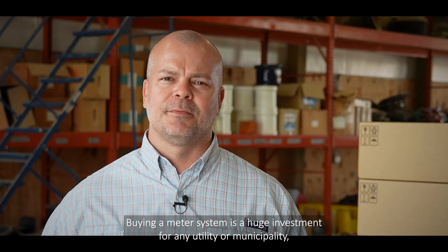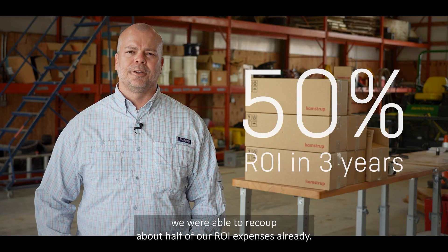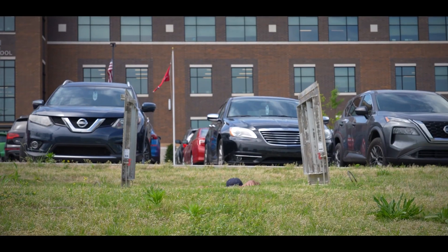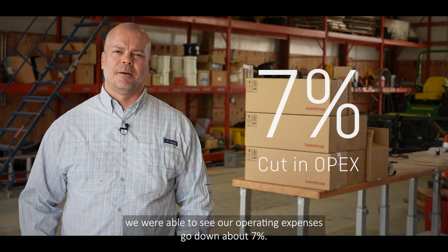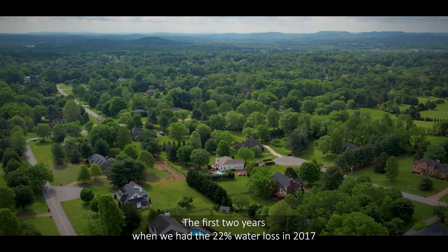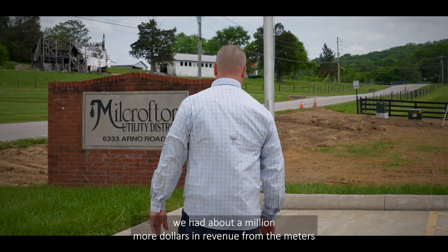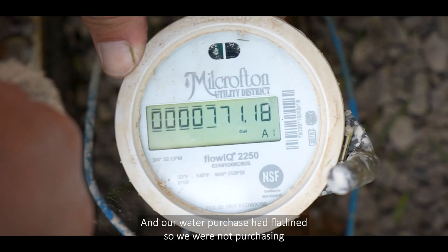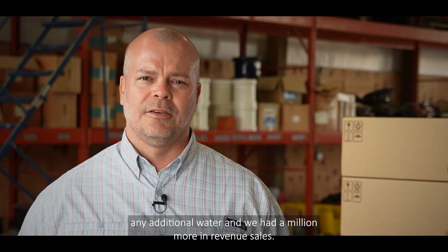Buying a meter system is a huge investment for any utility or municipality, and for Mill Creek Utility in the first three years alone we've been able to recoup about half of our ROI expenses already. Being the first AMI system in the US and not having to go out and do AMR reads, we saw our operating expenses go down about seven percent in the first two years. When we had 22% water loss in 2017, by 2019 we had about a million more dollars in revenue from the meters just registering the water going through and being able to bill customers — and our water purchased had flatlined, so we weren't purchasing any additional water and had a million dollars more in revenue sales.